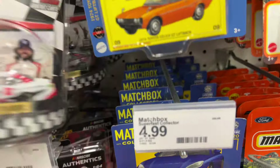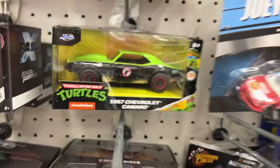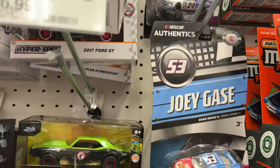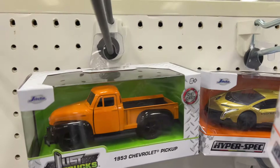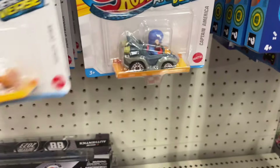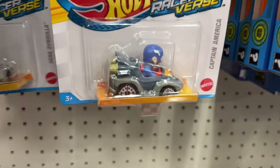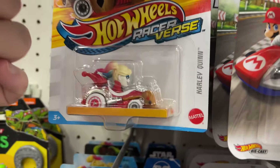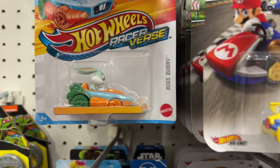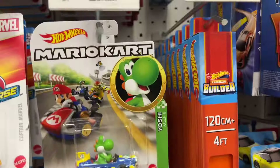What's behind this one? More of the same. Yeah, they do have one of the Turtles — look at that little truck, it's pretty neat. They did load up on the Mario Karts again.